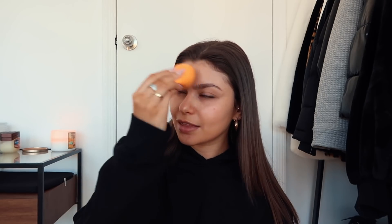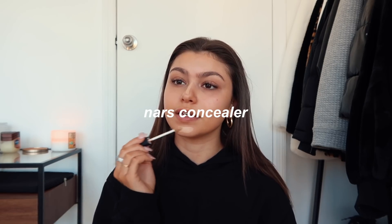I love wearing tinted moisturizer because I feel like my skin just still looks like skin, and I really love that. I've also been trying out the Dior face and body — I like the Dior one because it's still pretty light. But if you like wearing heavy foundation, that is totally fine. I just personally like to wear a lighter tinted moisturizer or a lighter foundation. So now I'm going to highlight my face and cover up some of my pimples.